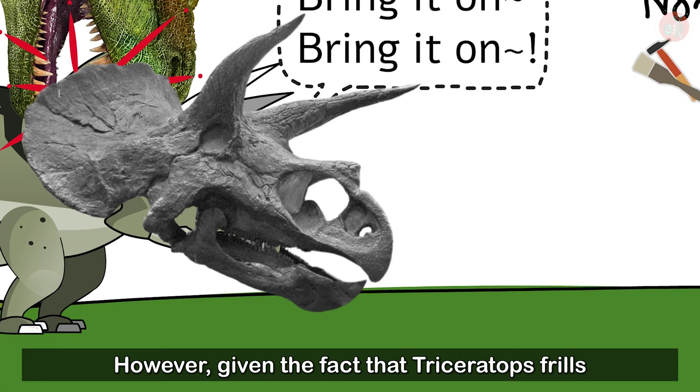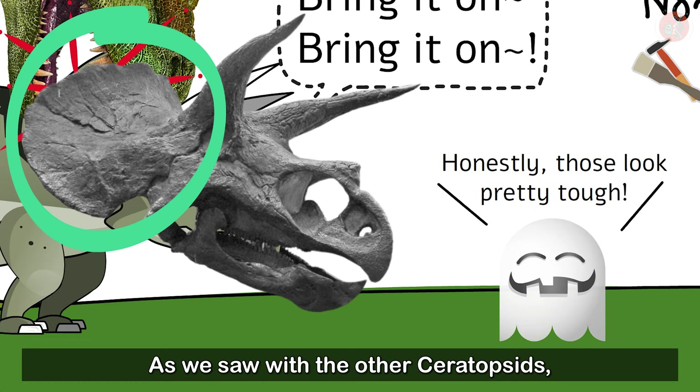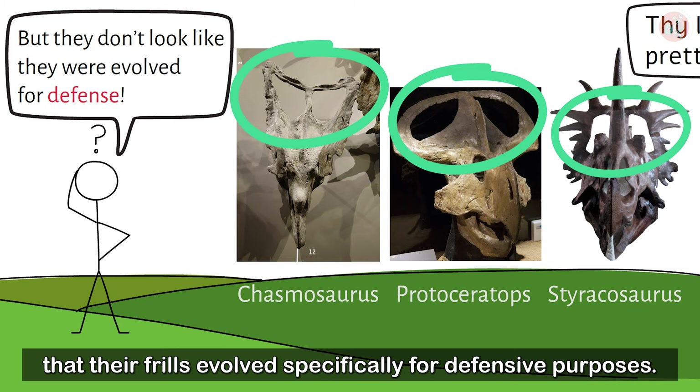However, given the fact that Triceratops' frills were filled with bone, they probably would have still made great defensive tools. As we saw with the other Ceratopsids, however, it would be difficult to say that their frills evolved specifically for defensive purposes.